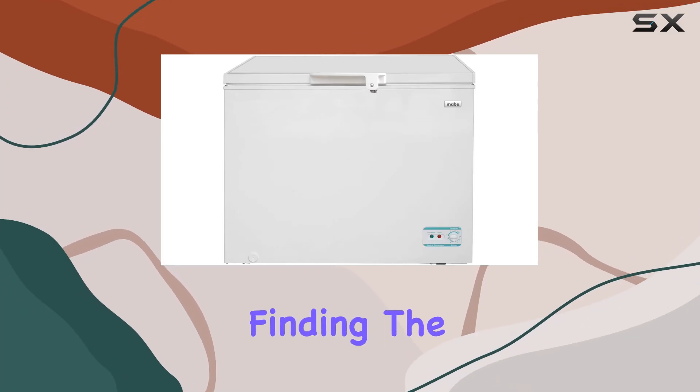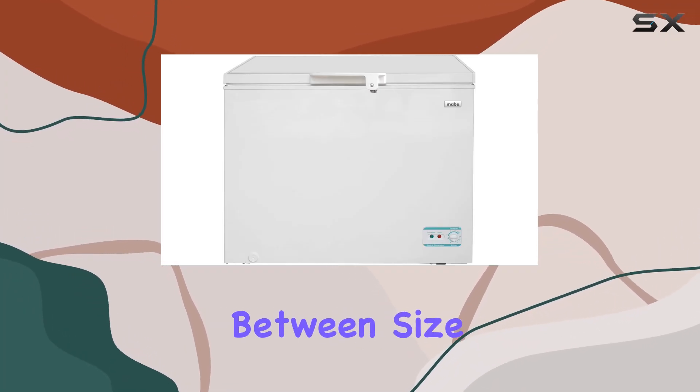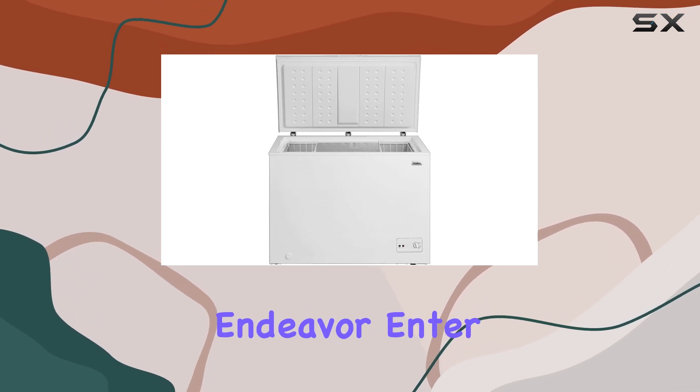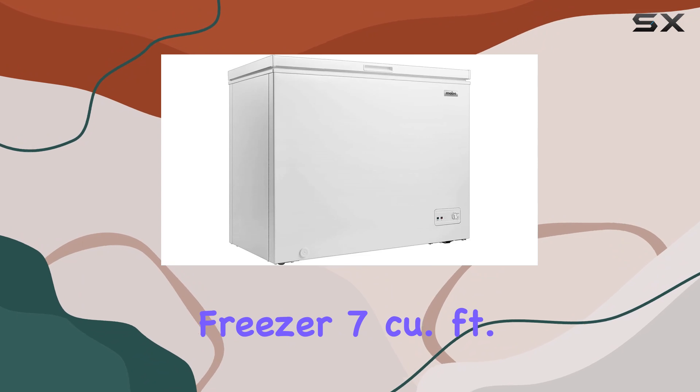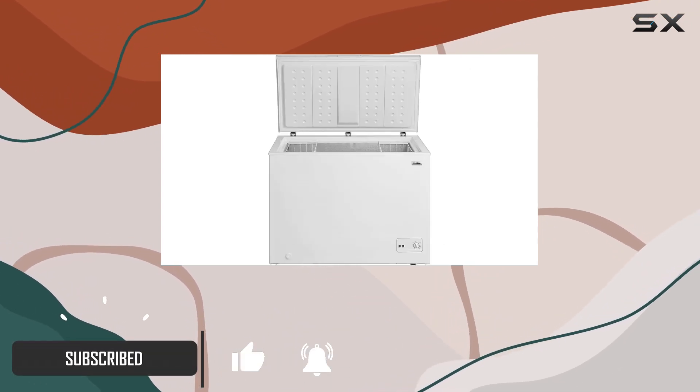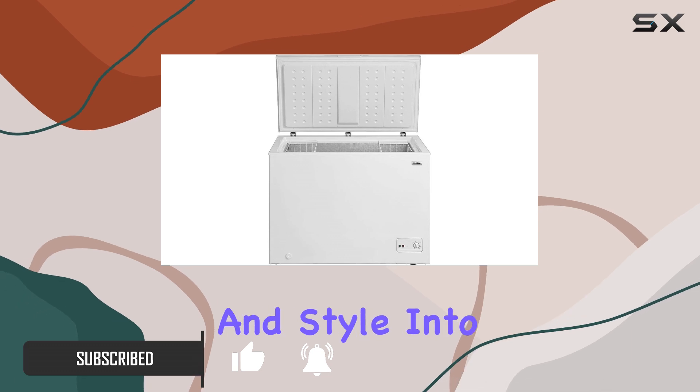In the world of home appliances, finding the perfect balance between size, functionality, and aesthetics can be a challenging endeavor. Enter the Mabe Horizontal Freezer 7 Cubic Feet Model CHM7BPL36, a unit that promises to bring a blend of efficiency and style into your home.